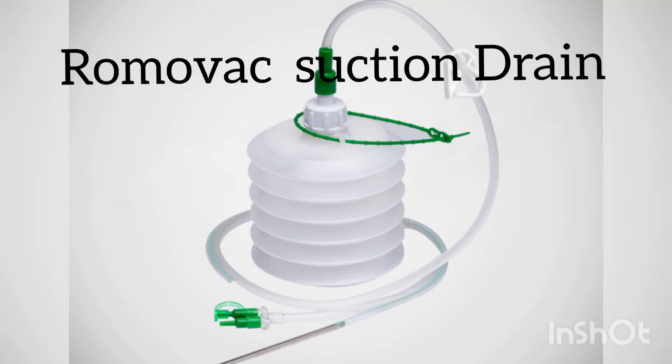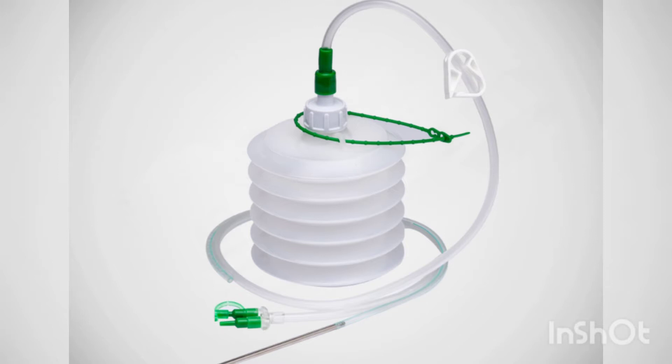Romovark suction drain. Here, suction is created by pressing the suction corrugation. There is a sharp metallic introducer to pass the tube into the required area after puncturing the skin.